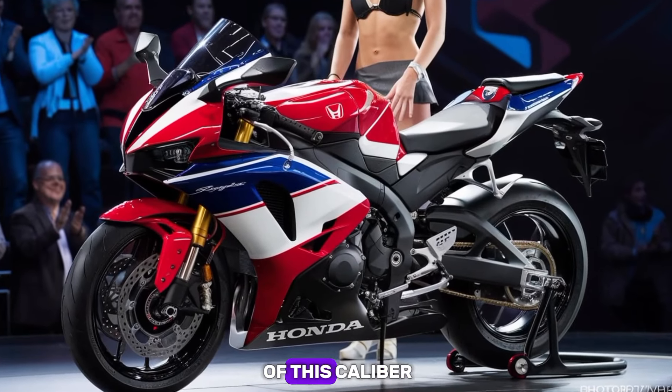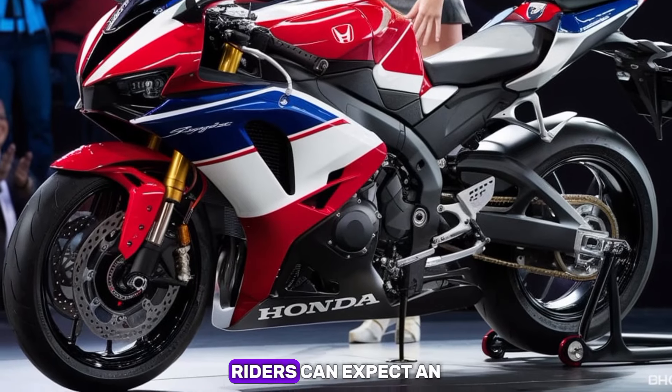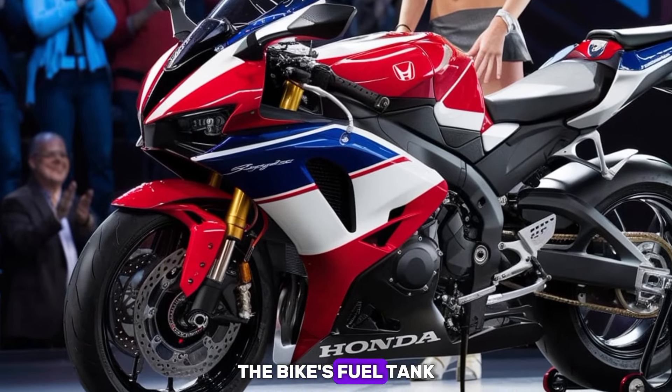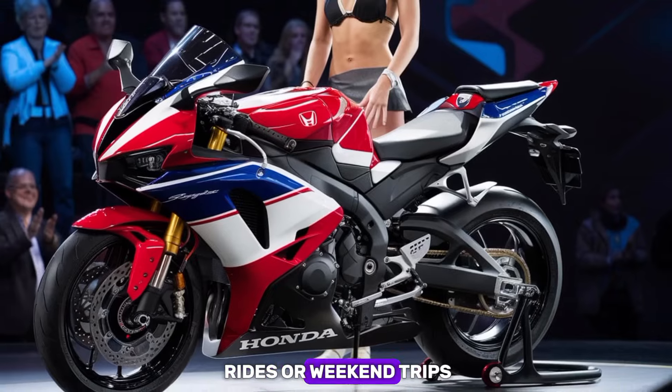For a superbike of this calibre, the 2025 RC51 offers respectable fuel efficiency. Riders can expect an average of around 35 miles per gallon, depending on riding style. The bike's fuel tank capacity is around 17 litres, giving it a decent range for long-distance rides or weekend trips.